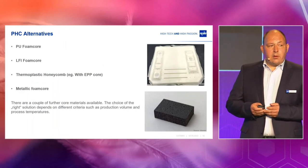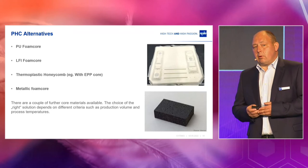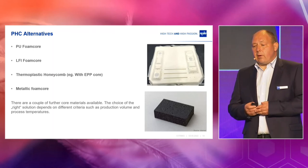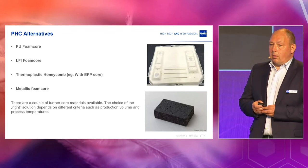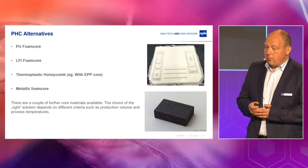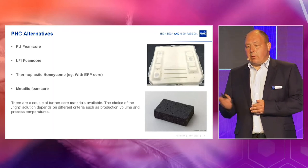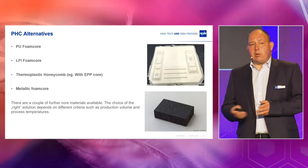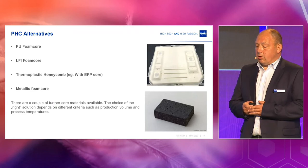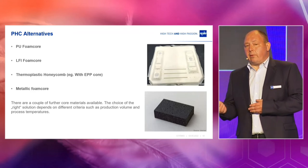Regarding alternatives to the paper honeycomb, we see core materials like polyurethane, which can be easily put into 3D shapes. Also LFI comes up as an alternative, which is polyurethane with glass fiber reinforcement. There are thermoplastic honeycomb alternatives, for instance EPP core, and also some metallic alternatives. I don't want to say one alternative is always the right one — we have to look at the frame conditions together and help you choose the right solution for your application. It also depends on production volume and process temperatures.